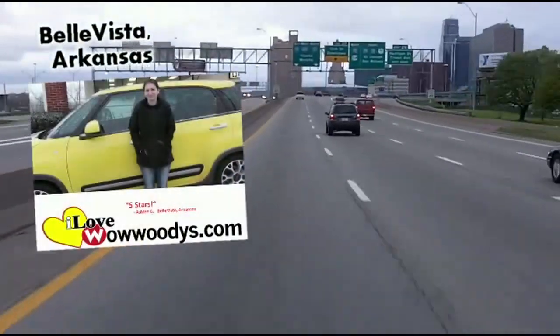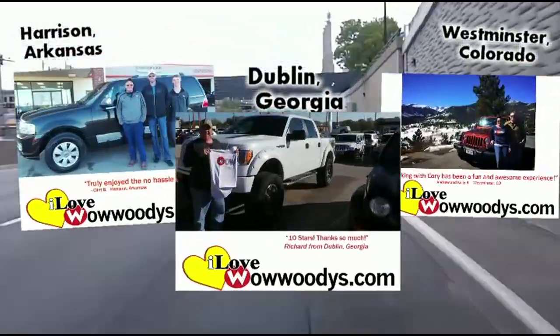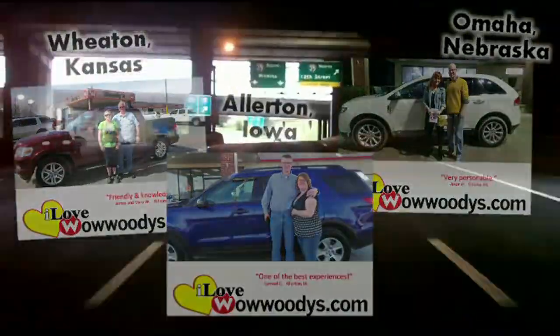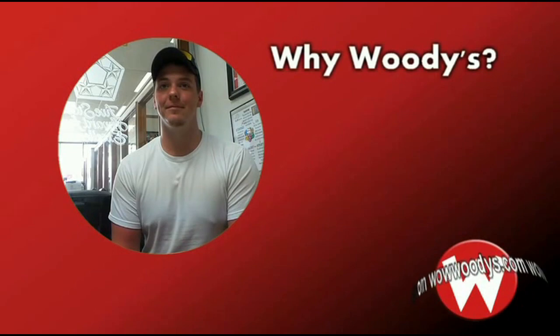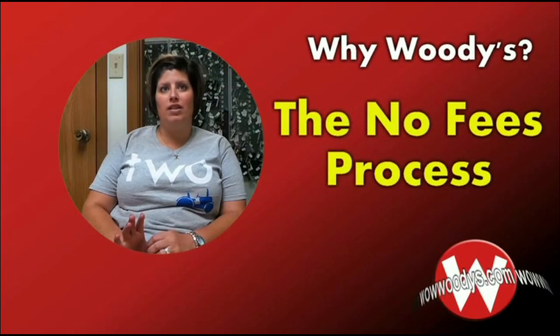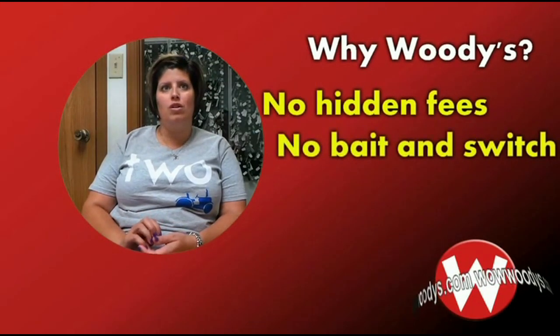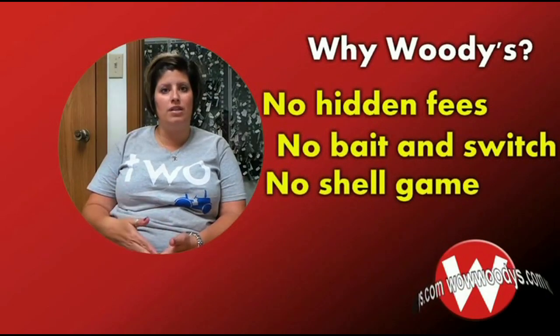Customers chime in from Lincoln, Nebraska; Riley, Kansas; St. Joseph, Missouri; and Lee's Summit. One couple mentions it was a two-hour drive up and a two-hour drive back, but it was well worth it. Another customer notes they bought two vehicles in three weeks. When asked what differentiates Woody's from other dealerships, customers cite the price and quality, large inventory, no hidden fees, no bait-and-switch, and no shell game — just one straightforward price.